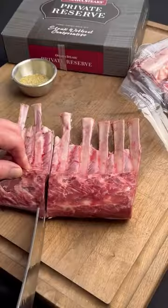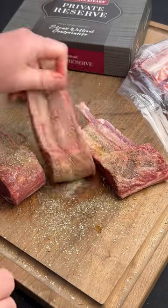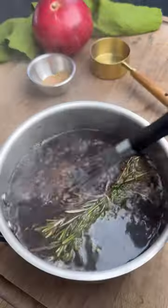If you like lamb, you're going to love this. To be fair, even if you don't like lamb, you're going to love this. This is the private reserve rack of lamb from Omaha Steaks, and they're sourced domestically, so they don't have that gamey flavor that imported lamb is sort of known for.